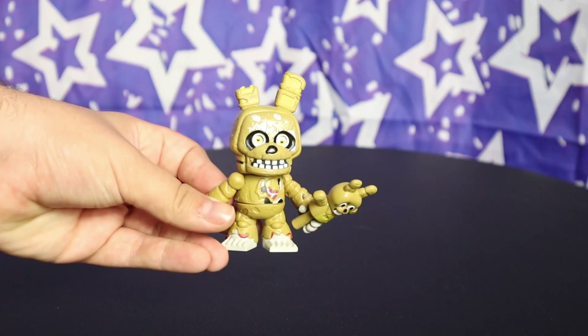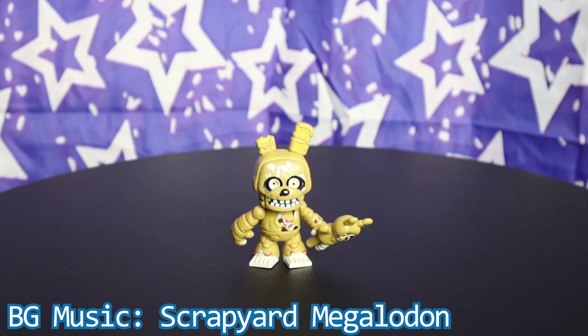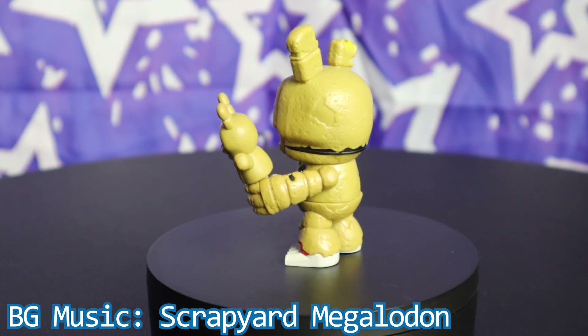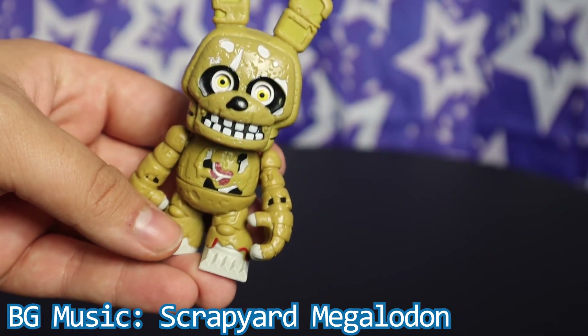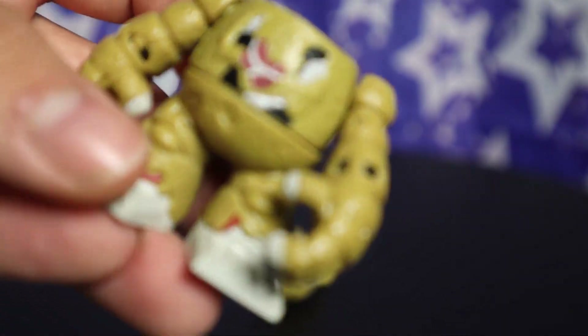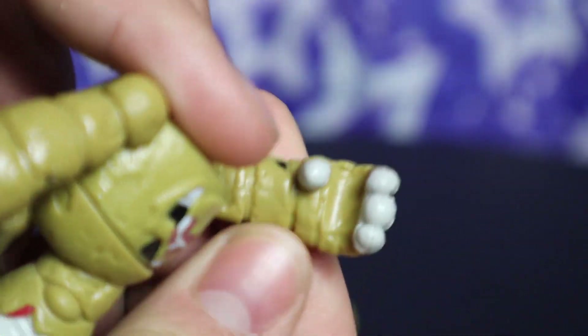Speaking of Springtrap, this thing isn't horrible — okay, it is, but I actually have things I like about it, unlike Bonnie. I'll start with what I hate: the body, mainly. This isn't the most accurate figure around. It seems they were scared to do a lot of gore, but some is still present, making it all seem very confusing. Like, he gets one spot on his chest, and everything else is either white, black, or green — the same color as the rest of him.